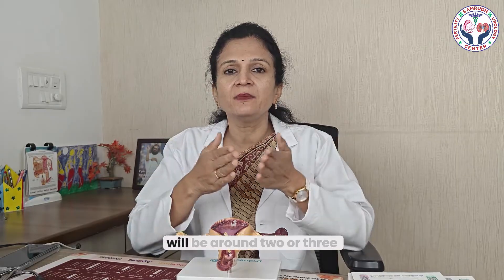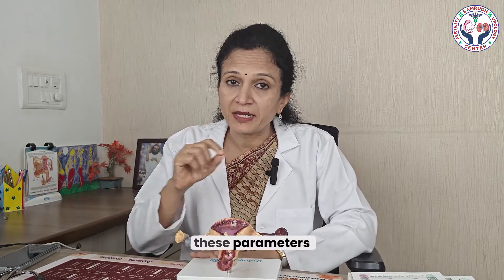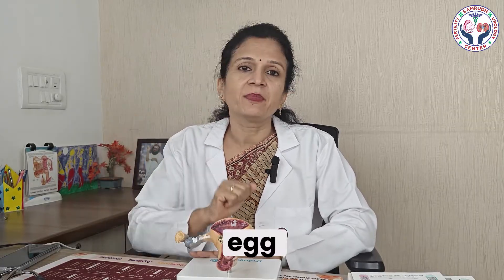The scans will be around 2, 3, or maximum 4 in that 10 to 12 day duration. Finally, when the last day — around day 10, 11, or 12 of your cycle — the follicles have reached the required size, you are given a trigger injection. Then 34-35 hours later, egg pickup is done.